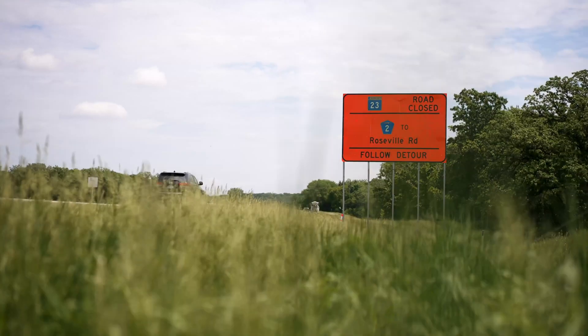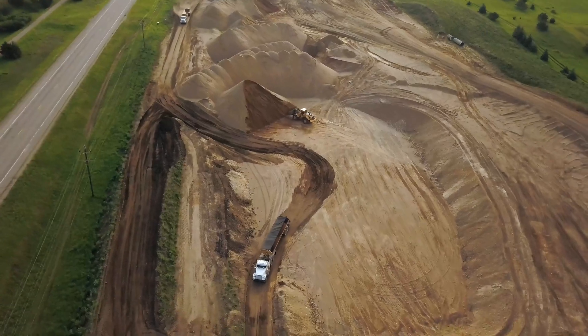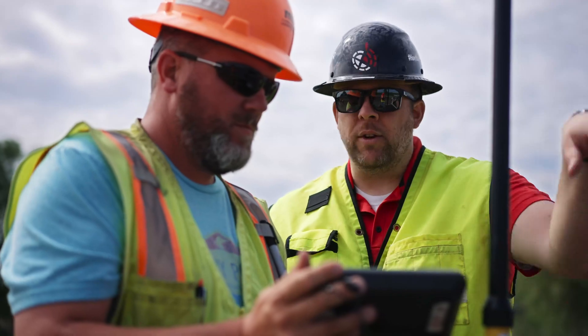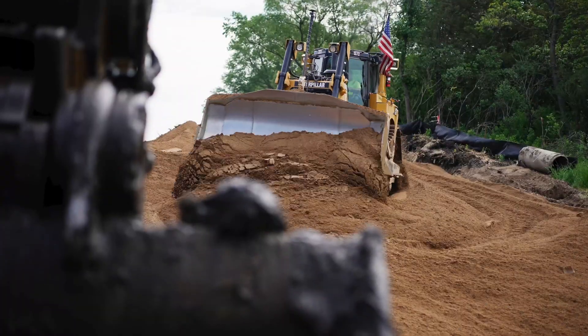This is State Minnesota Highway 23 — we call it the South Gap — widening two lanes into four lanes. We use Trimble Access along with Mobile Inspector to communicate with each other. Trimble Access allows us to shoot removals and other items before they're actually gone and the contractor has removed them.